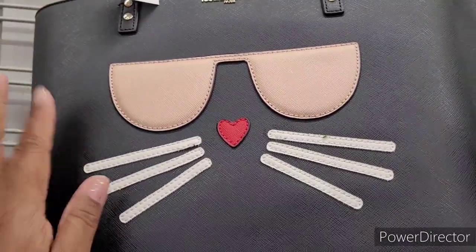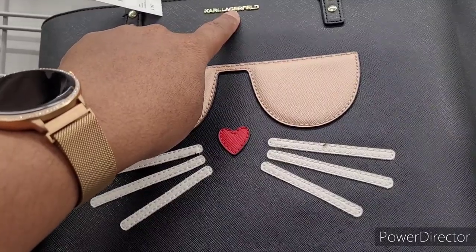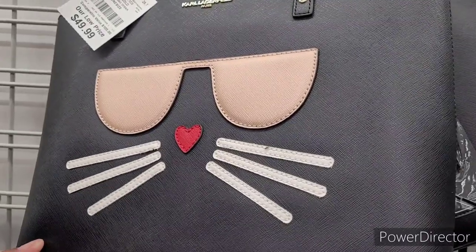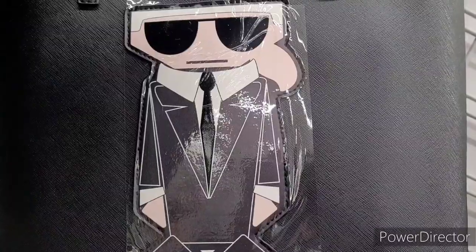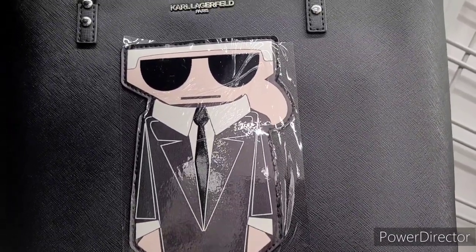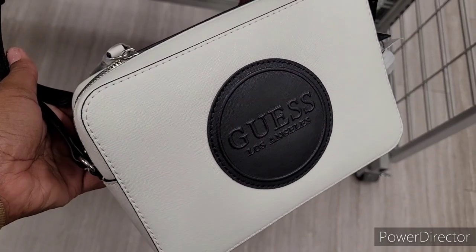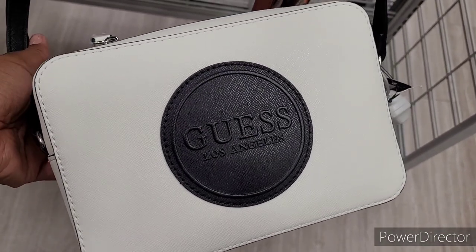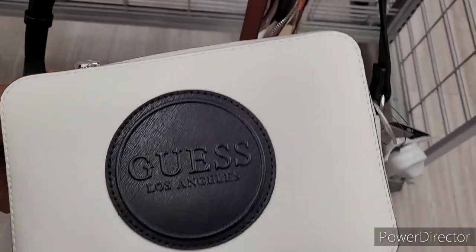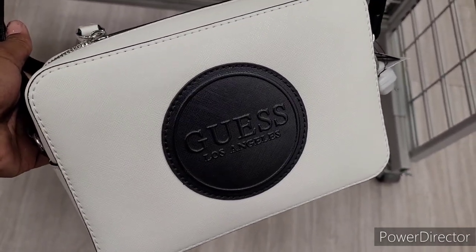This is cute by Karl Lagerfeld right here — $49.99, really nice. They be coming out with some nice purses. I know I probably botched his last name but yeah, they come out with some really nice purses from what I've been seeing. I feel like I've seen this one before, maybe at TJ Maxx. That's cute too — look at this Guess purse right here, black and white. I like the round logo right there, and this is $29.99.